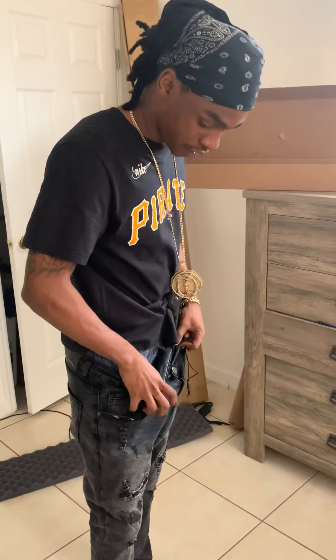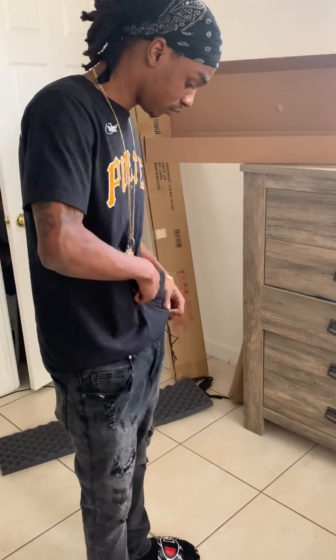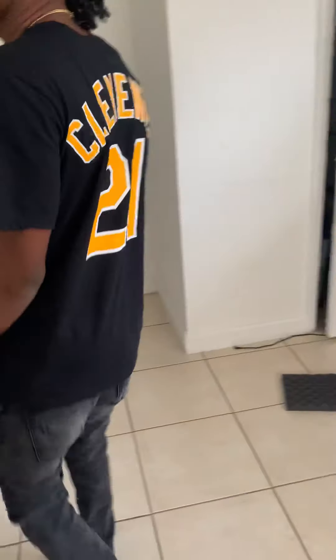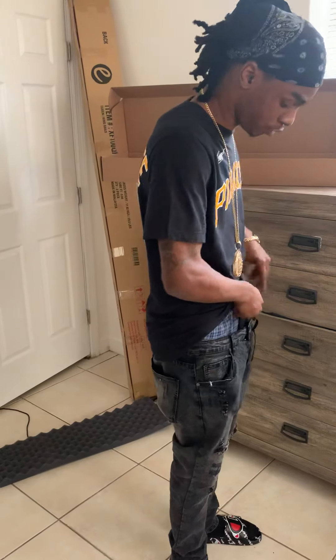I need you guys to help me make a facility carry for these AR pistols and AK pistols. Look like I got a gun on me — I think you probably gotta hold it. I ain't got no belt right now, I didn't even know I was going to make this video today.